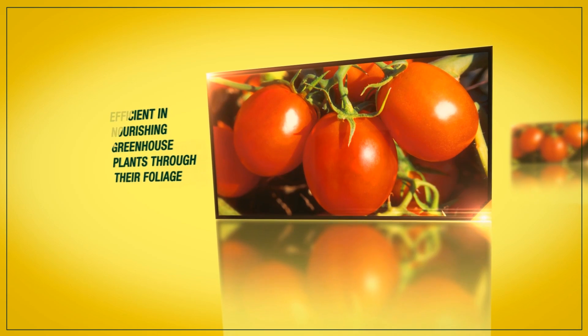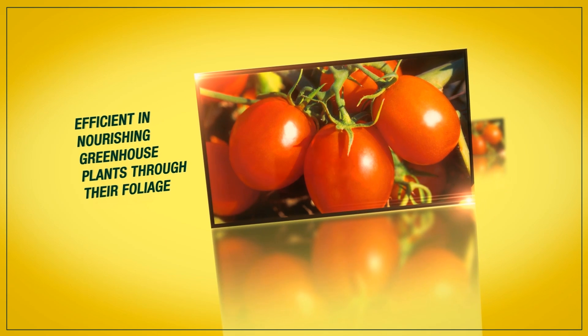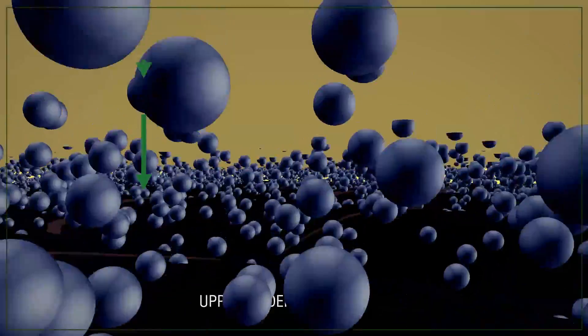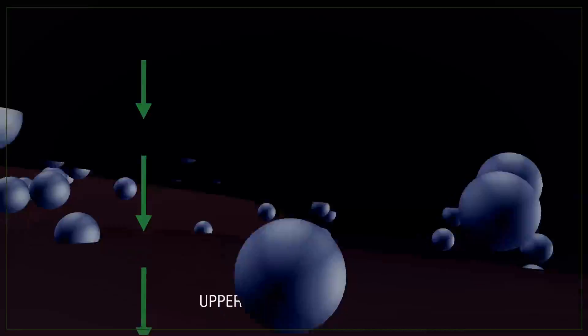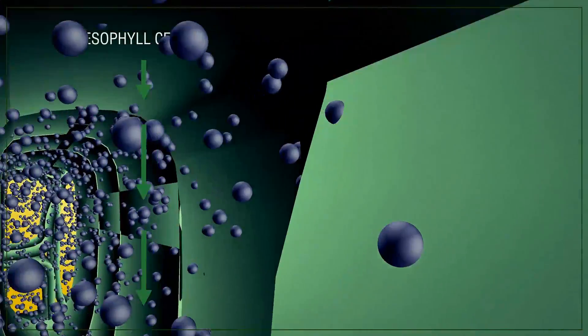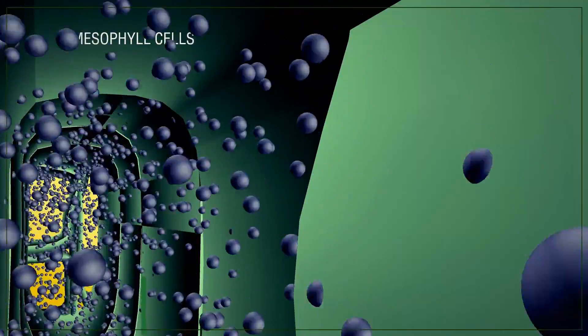Greenhouse plants can now be efficiently nourished through their foliage. It provides instant foliar spray delivery into the plant by creating a temporary highway within the top epidermal layer of the leaf. Transport then delivers the spray through the epidermal layer of the leaf directly into the mesophyll layer and production facility of the plant.